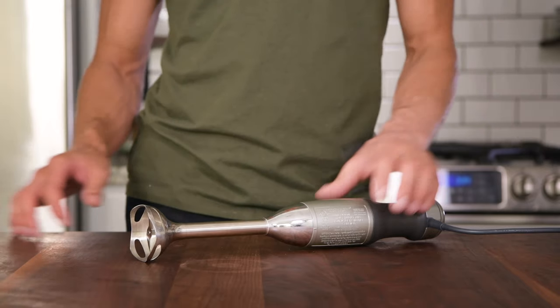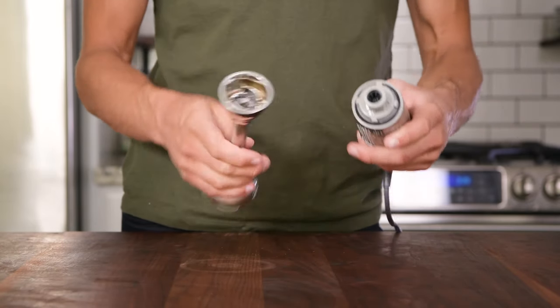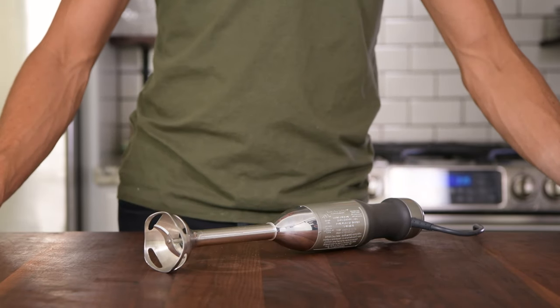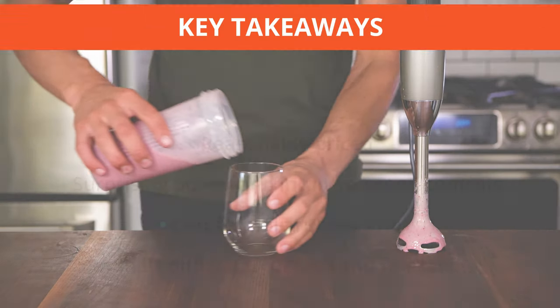From our tests, the only trouble we found with the KitchenAid was attaching and detaching the blending shaft. One time, we were worried we might actually break it. All things considered, that's a small price to pay for this impressive immersion blender.